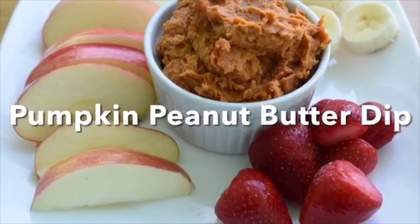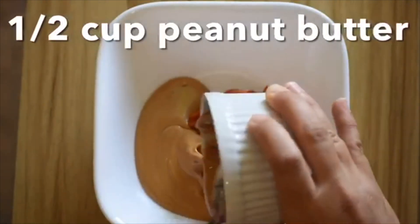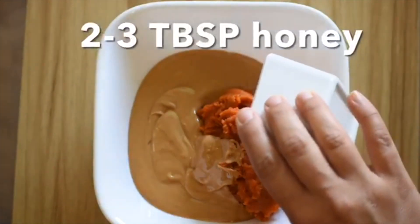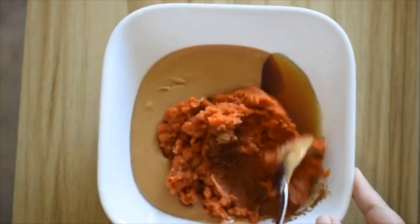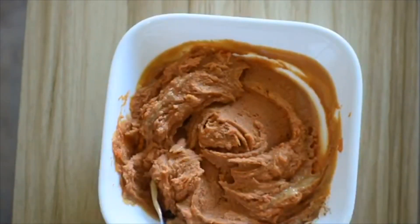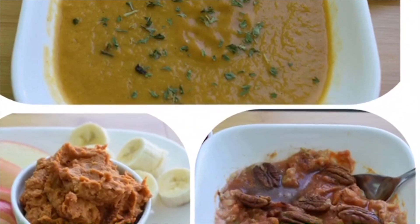The last recipe is pumpkin peanut butter dip. In a bowl, I'm adding half a cup of canned pumpkin, half a cup of peanut butter, two to three tablespoons of honey, and a fourth of a teaspoon of cinnamon — you can also use pumpkin spice. Give everything a nice mix and chill for at least 20 minutes. If you're looking for new ways to use canned pumpkin, give one of these recipes a try.